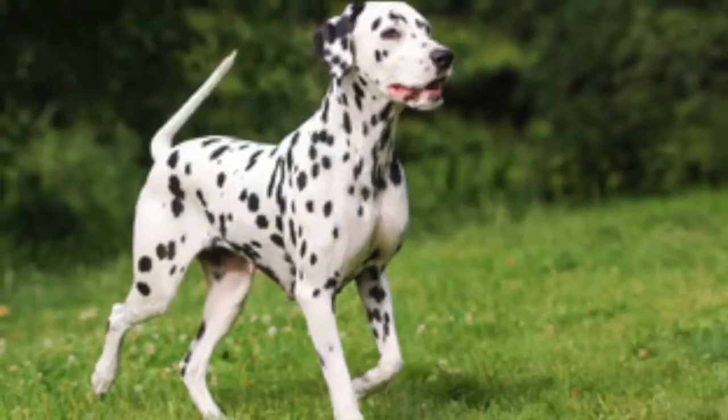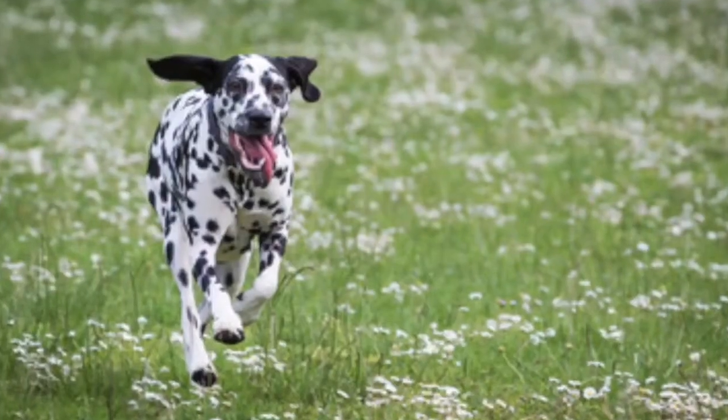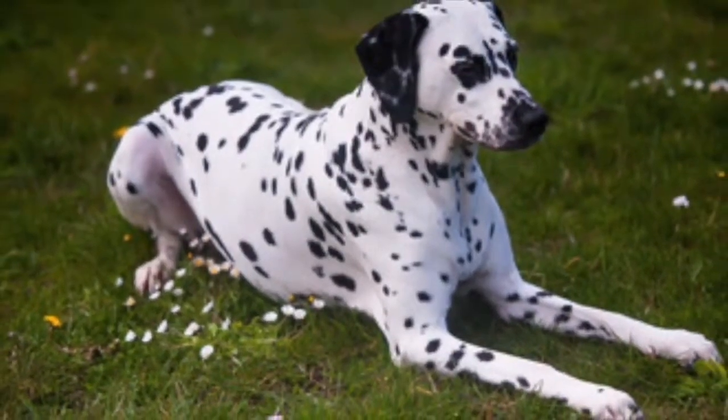The breed does well in both suburban and rural homes where the owner wants a dog to spend time with, enjoying activities and canine sports such as agility, flyball, and other dog sports.